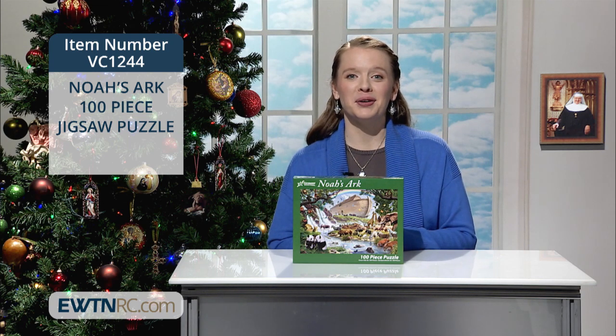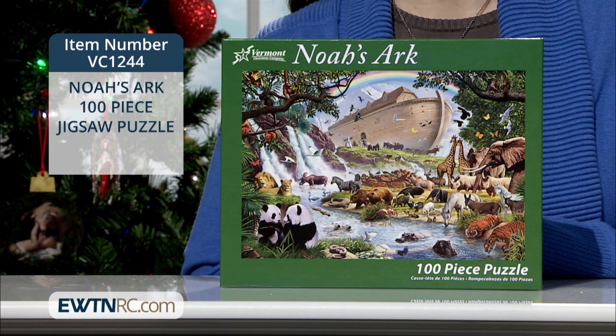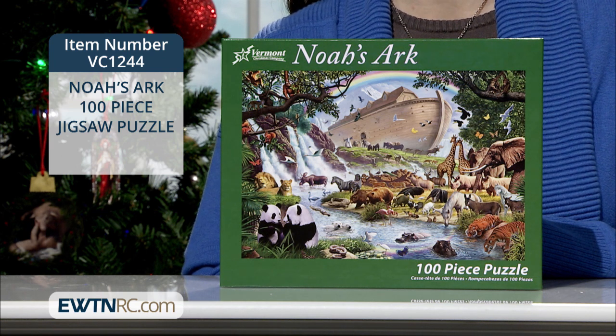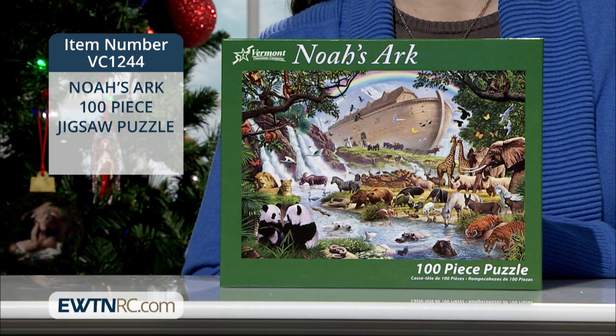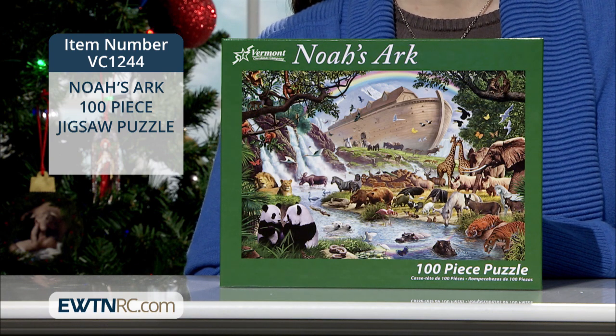We have some great puzzles for your family to enjoy. Here's a brand new Noah's Ark 100-piece jigsaw puzzle. Piecing together a jigsaw puzzle is an activity that's both fun and educational for kids. It teaches us all to slow down, to pay attention, and have patience.